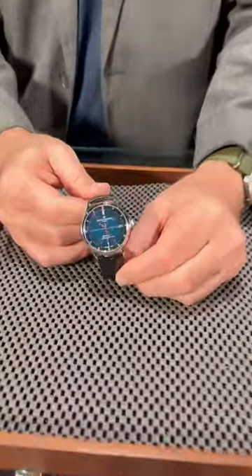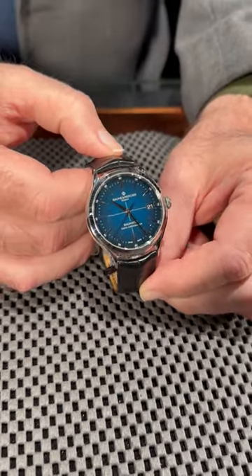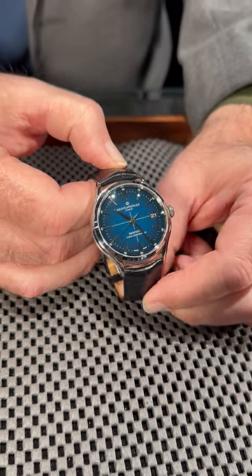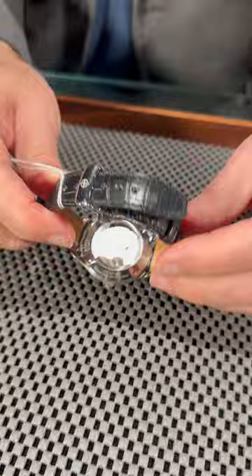We showcase at SwissWatchExpo. I'm Michael and we've got the Balmercier Clifton collection here this morning. This is such a great value. This has a five-day power reserve, a beautiful blue dial. It's a chronometer certified watch in mint condition — I don't think it's ever been worn.